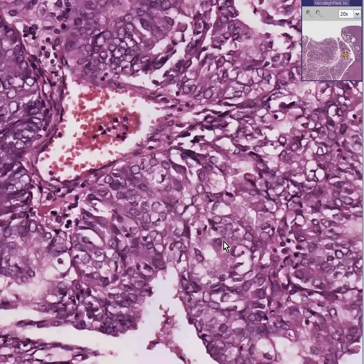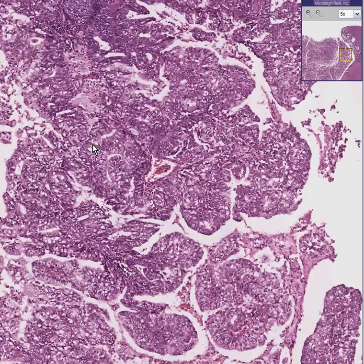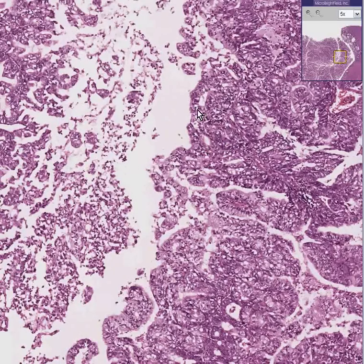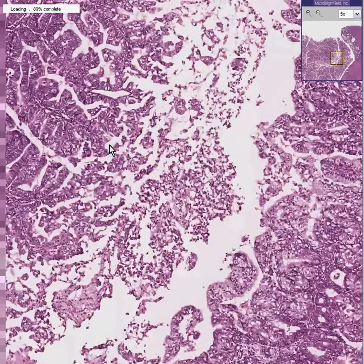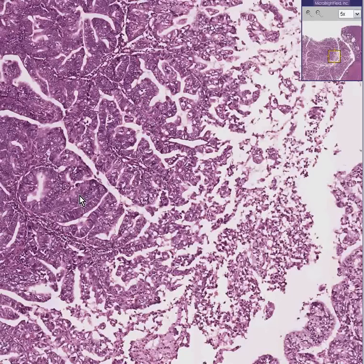Dark, irregular glands, some of which have a little fibrovascular stalk, so you could describe this as papillary to a certain degree. In addition, you can see areas that look necrotic in the center and may be filled with neutrophils. You can also see a little papillary structure here with secondary papillary branches.